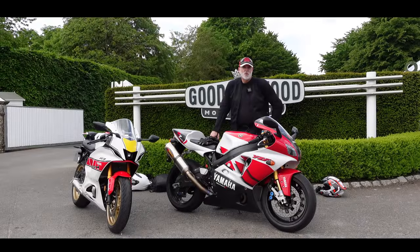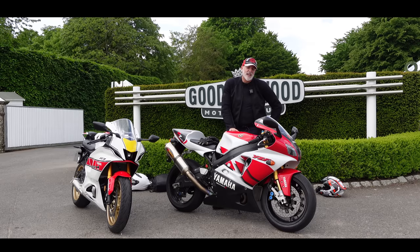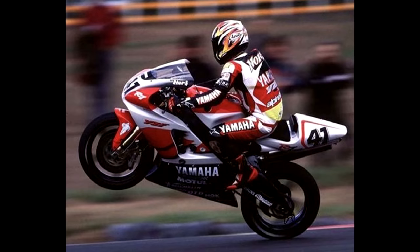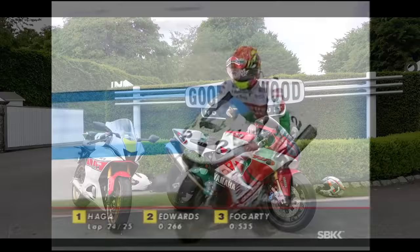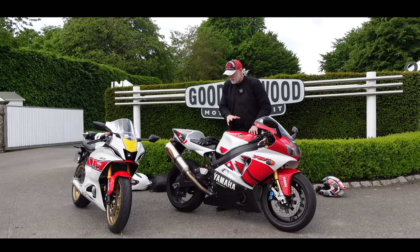Welcome back to the channel, guys, and welcome back to a couple of very, very special motorcycles. I feel incredibly privileged today to be out riding the original OW02 Yamaha R7. This bike came out in 1999, only 500 were ever produced globally, and I think only something like 47 ever came to the UK. So this bike is incredibly rare. A quick check on howmanyareleft.com, and I think there's only five of these registered as roadworthy.